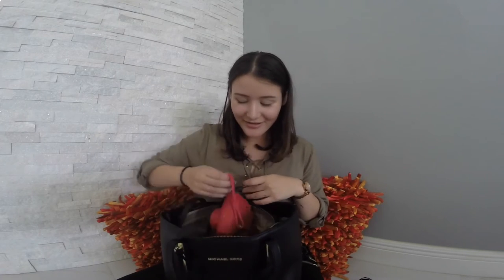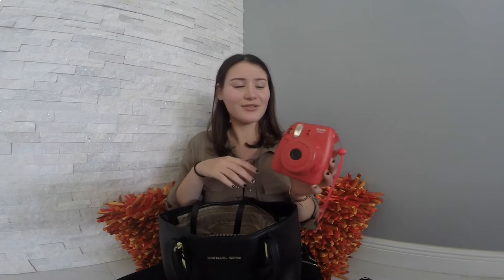I have my Polaroid camera which I barely use but I take it with me everywhere just in case I want to snap something and have it in the moment. And with that I have three packs of film for the camera that I never use, but I just carry it just in case.